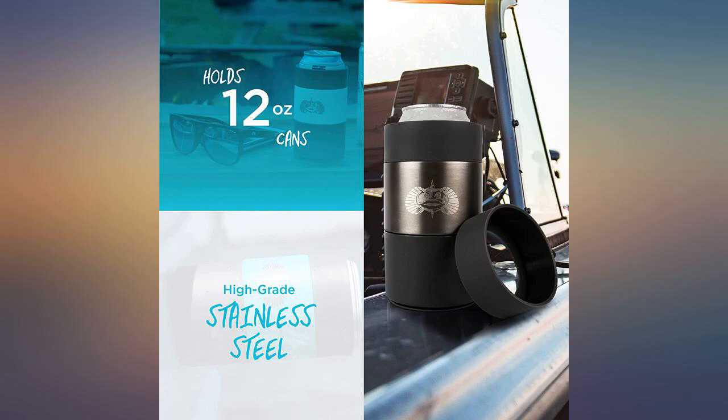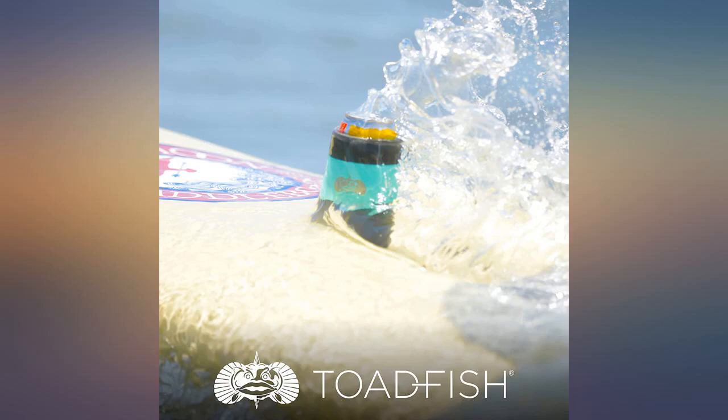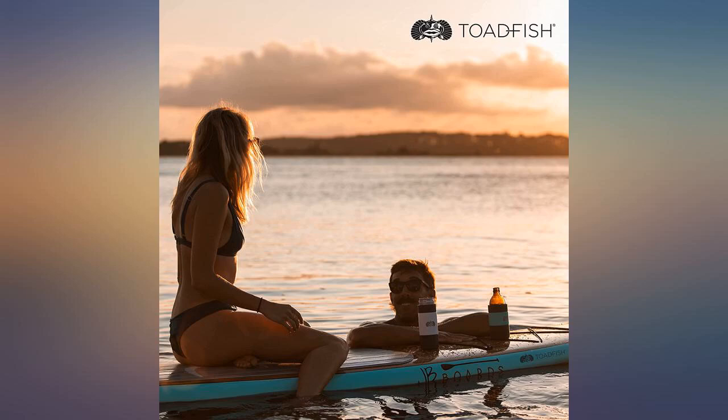I was impressed, I'd buy them again. Bought these as a gift and they love them. Super nice for cabin summers on the boat. Stick to pretty much anything.